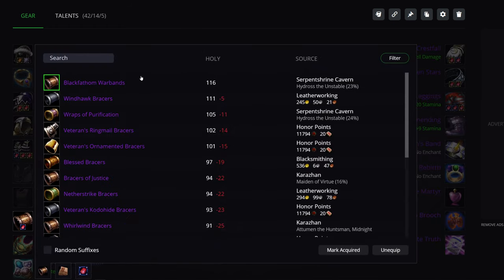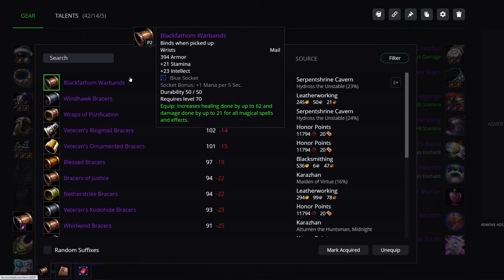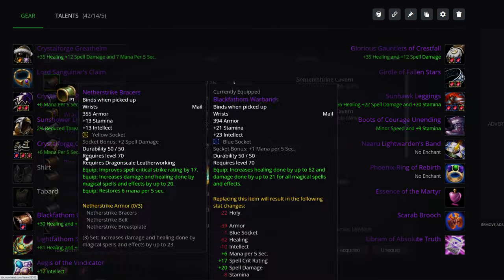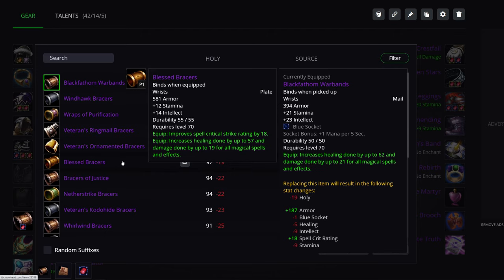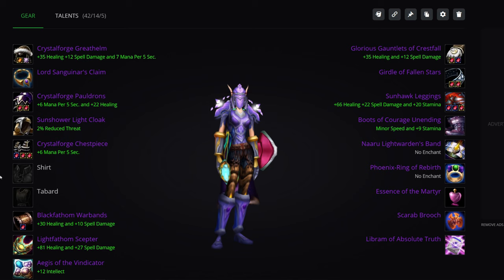Bracers: Blackfathom Warbands from Hydross the Unstable. Say hello to the Shaman-Holy Paladin war, because Shamans and Holy Paladins are going to be fighting for a lot of the same loot — it gets worse in Tier 5 and even worse in Tier 6. The Hydrus Bracers are best in slot at 62 healing. Compare this to the Blessed Bracers — it's a gem socket and more healing; you do lose Spell Crit, but the gem socket alone makes these an upgrade.